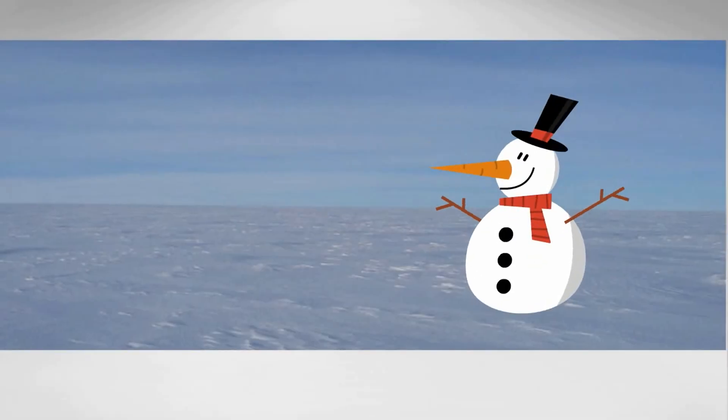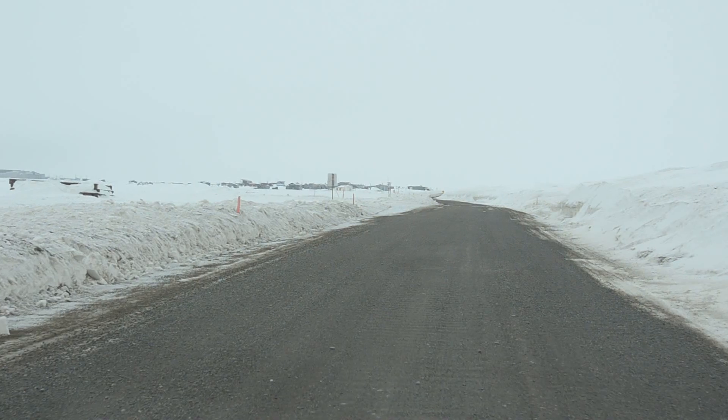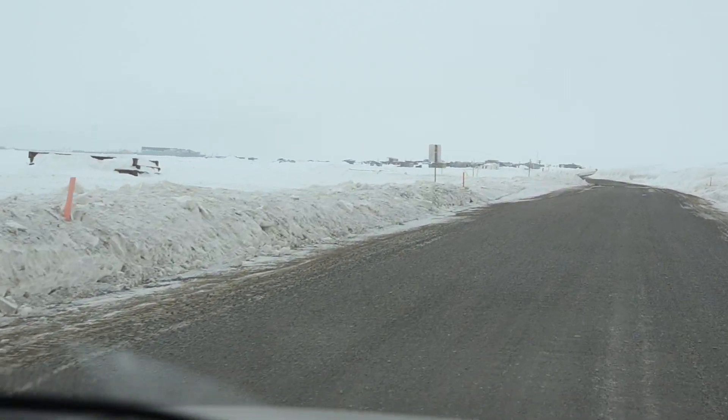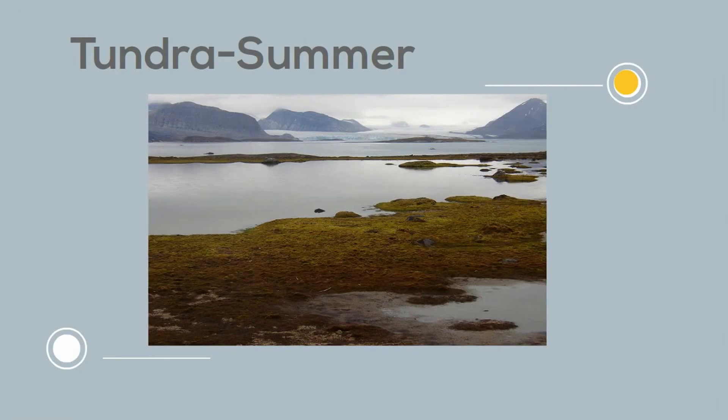The tundra is cold and during the winter will have periods of complete darkness for 24 hours. Temperatures can drop to minus 20 or 30 degrees Fahrenheit. In the summer temperatures may rise to 50-60 degrees, but the soil remains frozen year round.